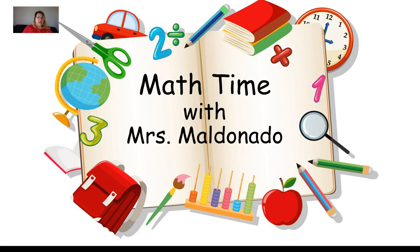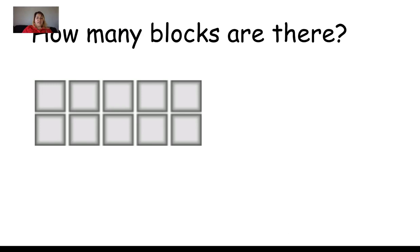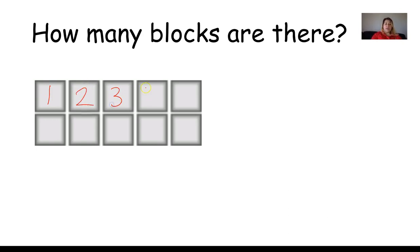Math time with Mrs. Maldonado! If you'd like, boys and girls, you can get a blank piece of paper or a dry erase board to write with and follow along. Our question is: how many blocks are there? Let's count — I'm going to put a number in the blocks. One, two, three, four, five, six, seven, eight, nine, and ten. So that's a group of ten, and that reminds me of a tens frame.